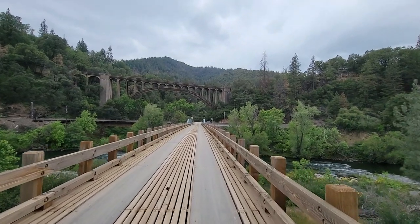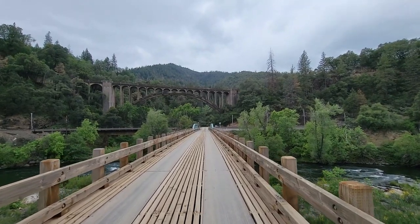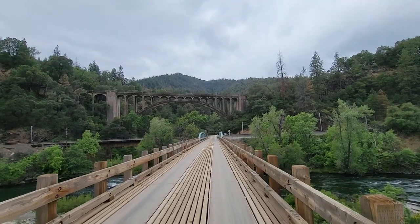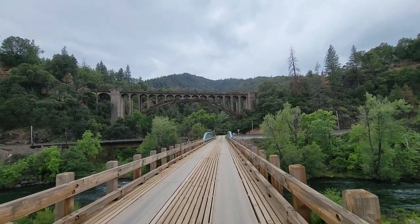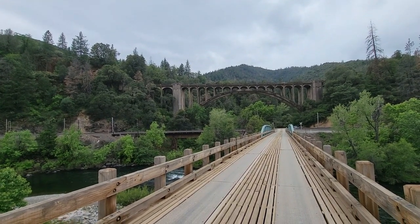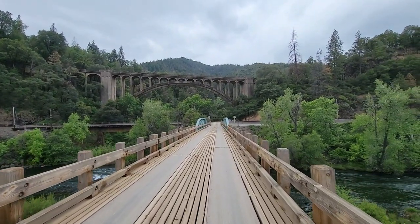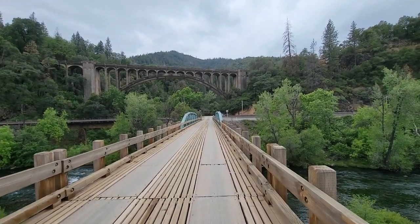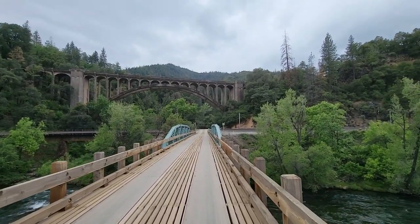Sadly, he never got to see the completion of this beautiful piece of artwork that he designed. During his short tenure as bridge state engineer, he made radical changes to the way California designed their bridges and paved the way for the design of some of the most beautiful bridges in the 1930s throughout California. The Dog Creek Bridge was built in 1927 as part of Historic Highway 99 and then became part of Interstate 5 until 1974, when it was decommissioned for a bigger, faster bridge just up the creek because of increased traffic.